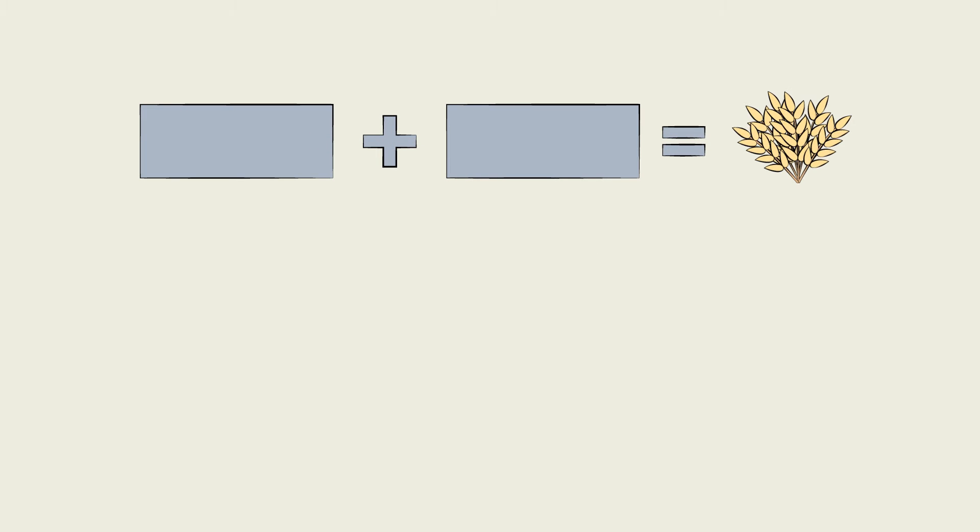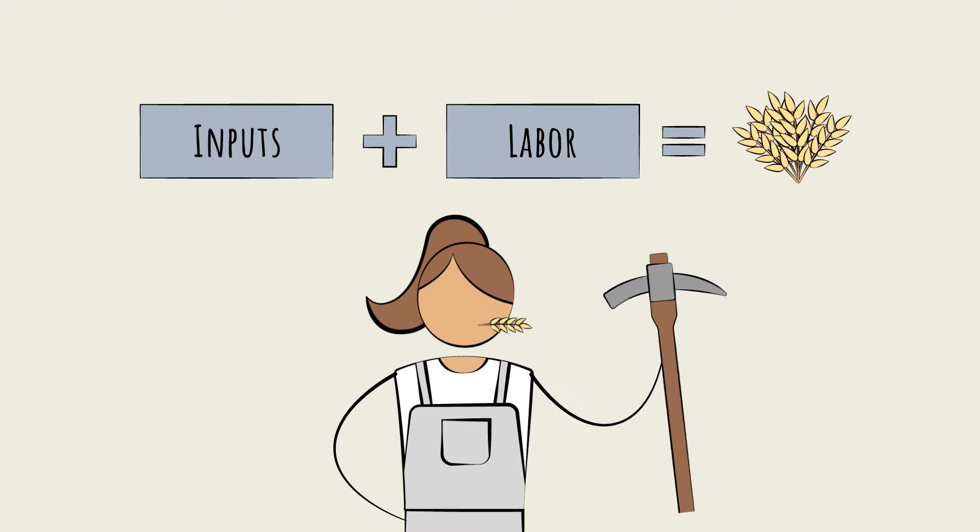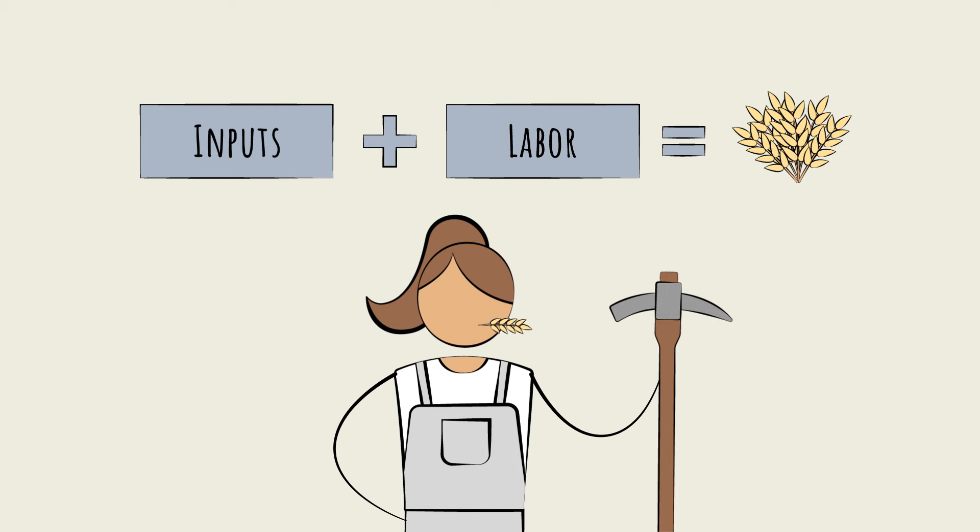In farming, the scale and sophistication of the outputs will depend on two factors: one, labor, and two, the scale and sophistication of the key inputs — seeds, crop protection products, fertilizers, and machinery.